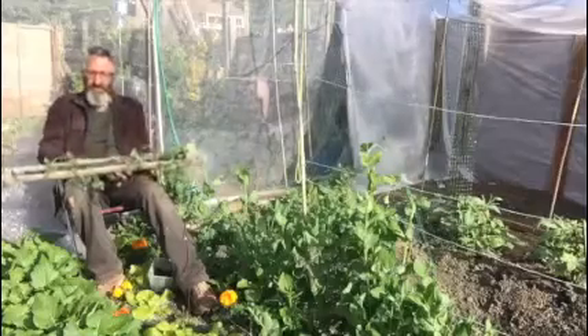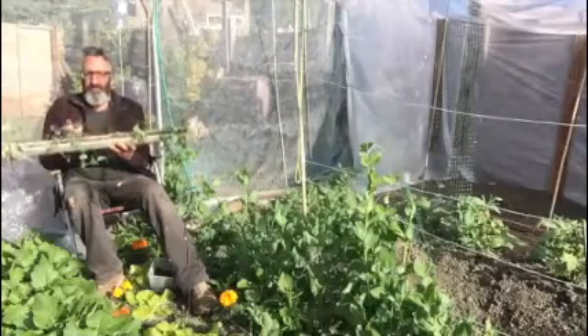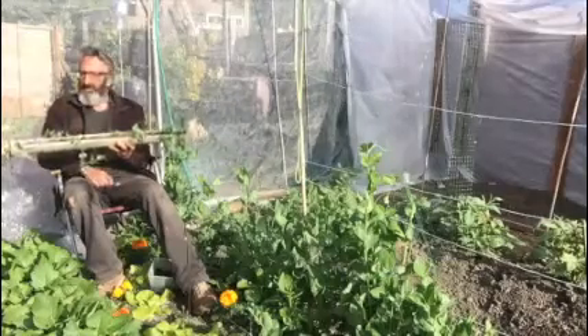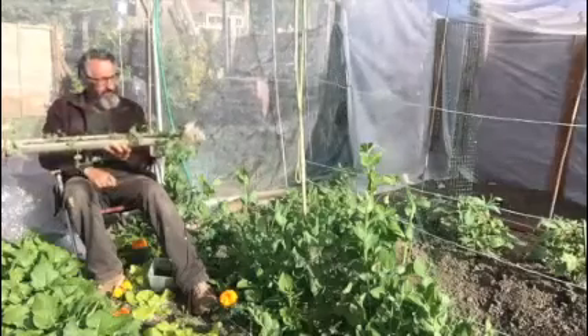We've also got onions in here and the onions in here are now ready to transplant out. In fact we'll take the peas out and may leave the onions in here for a few weeks because they'll grow quite happily, actually, as they grow on the surface. So we'll see how that goes.